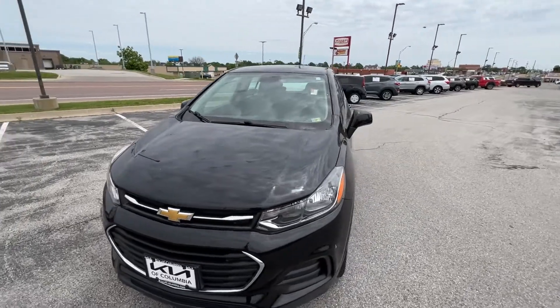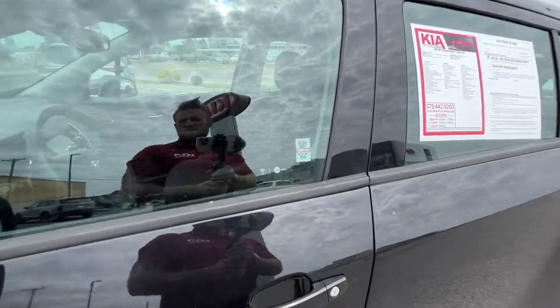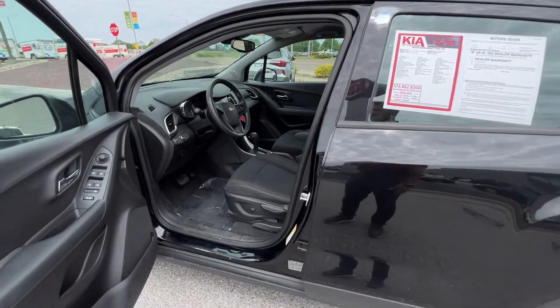Let's go ahead and hop on in and see what this vehicle has to offer. This is a front-wheel drive model, just so you know.